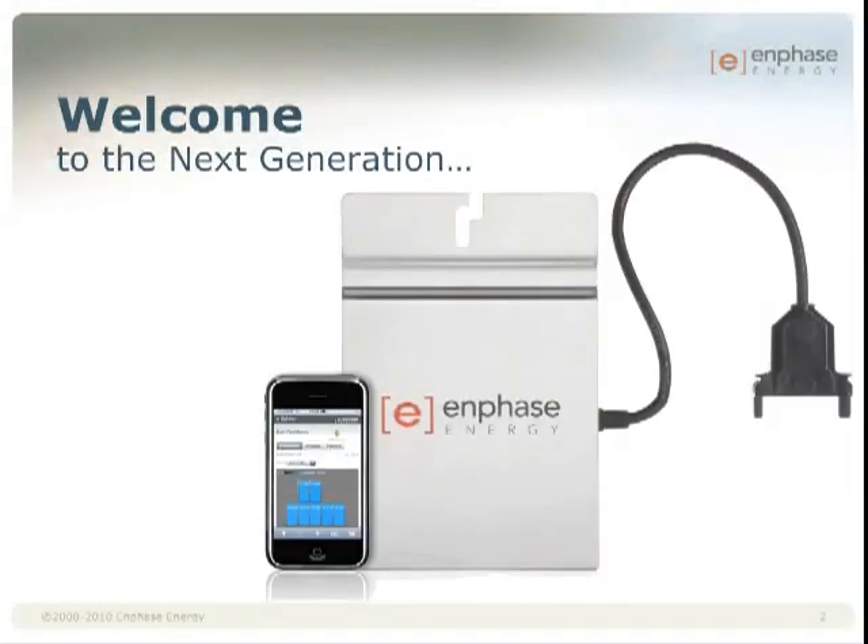This presentation provides an overview of the next generation microinverter, its features and advantages.